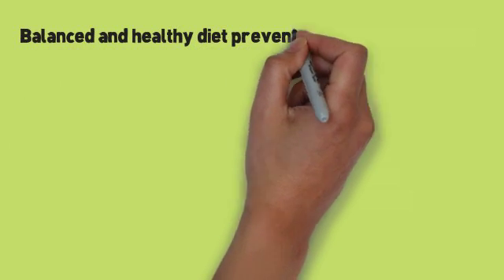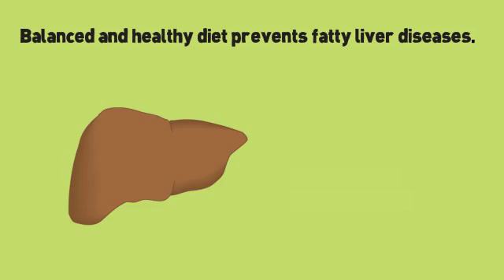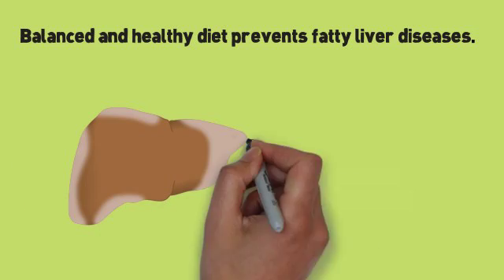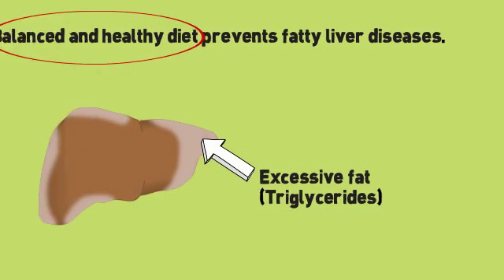A balanced and healthy diet for the liver is one of the simplest ways to prevent and treat liver disorders such as fatty liver disease. Fatty liver disease is a liver disorder brought about by excessive fat — specifically triglycerides — accumulation in the liver, which is why regulation through a balanced diet is important.